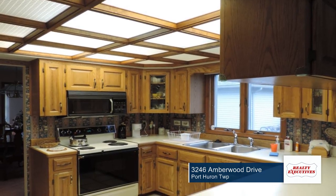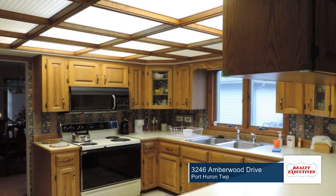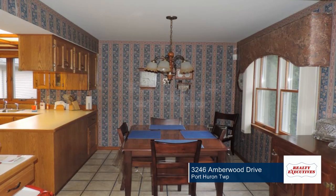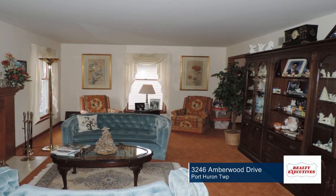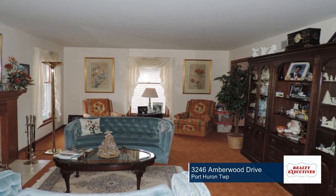You will find six-panel solid wood doors throughout the home, as well as a natural fireplace and ceramic foyer. Outside, the backyard offers a large deck that is perfect for entertaining, a sprinkler system, and a shed to store all of your tools.